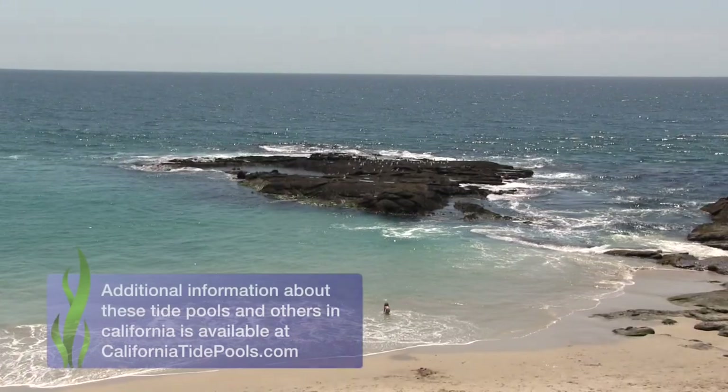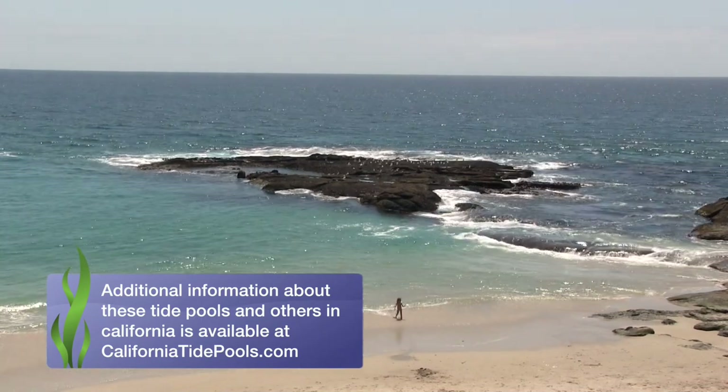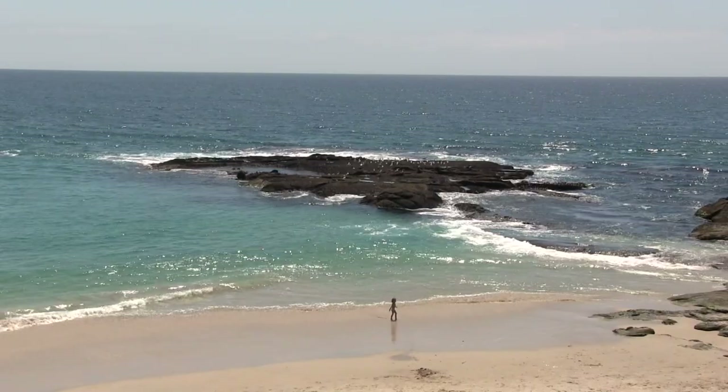More information about Treasure Island, Goff Island, and other tide pools in California can be found at our website at CaliforniaTidePools.com.